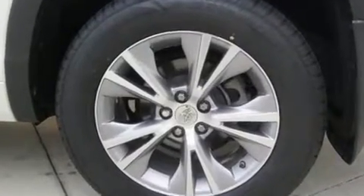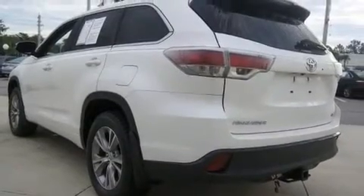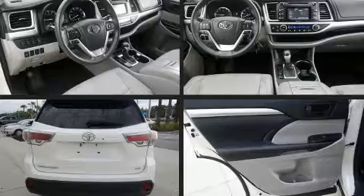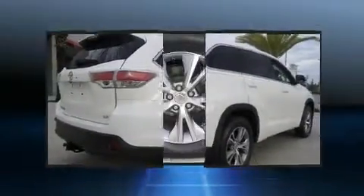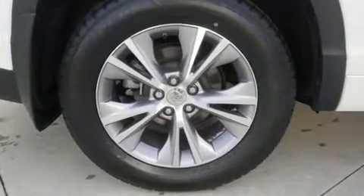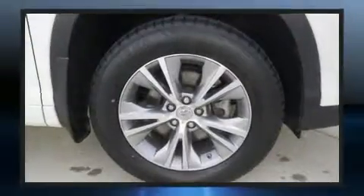A split folding rear seat and third row seats expand the maximum passenger capacity to eight. Enjoy your favorite music via the stereo system, which includes a CD player with MP3 capability, steering wheel mounted audio controls, and six speakers enhancing the audio experience throughout the interior.